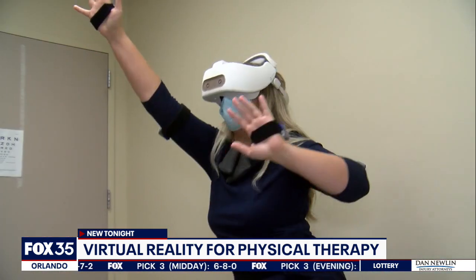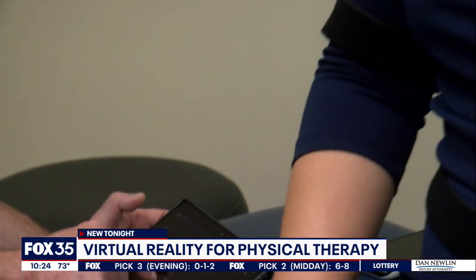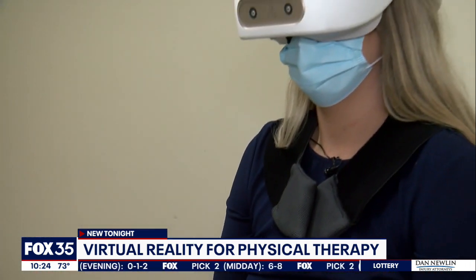Or range of motion. So maybe they start out only being able to bend their arm maybe 90 degrees, and we can program it so that for certain games, they get positive reinforcement if they get to that 100 degree range or 120 degree range.